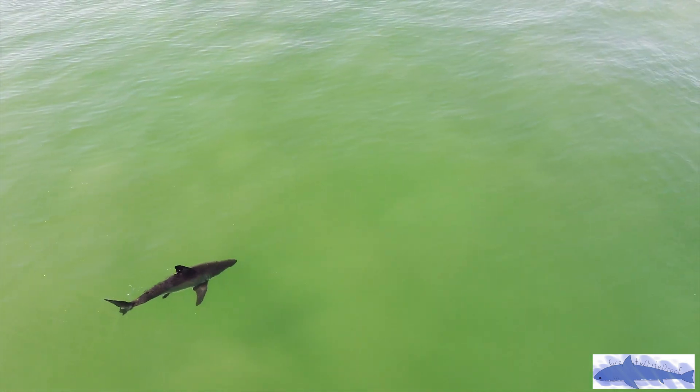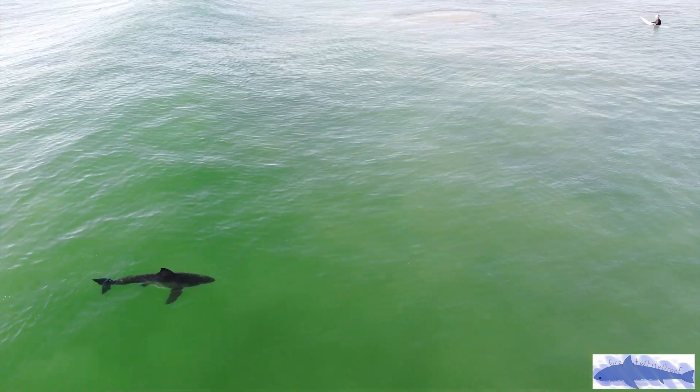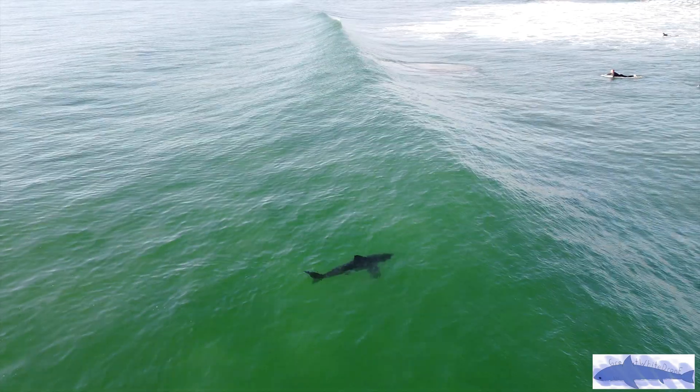The shark is just slicing its fin through the shallow ocean waves right next to surfers here in Southern California, and it is an absolutely beautiful sight to see.